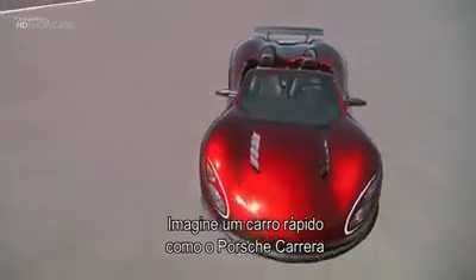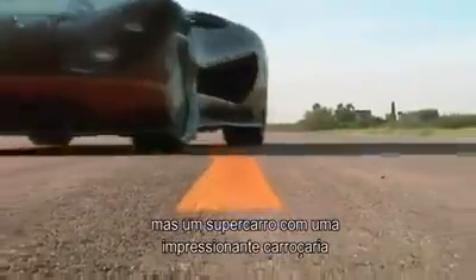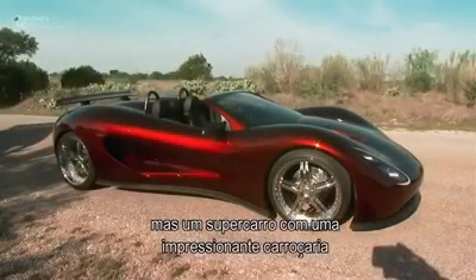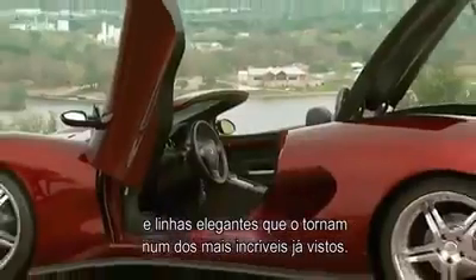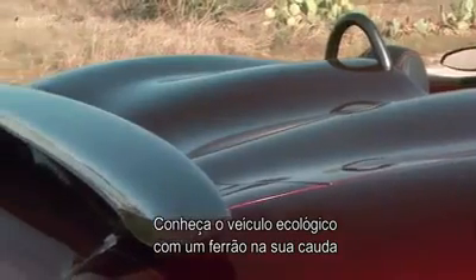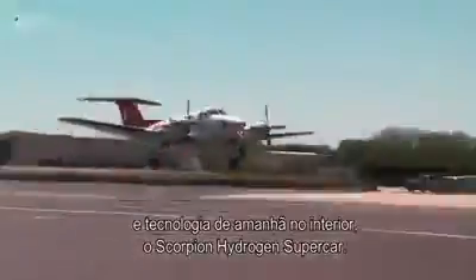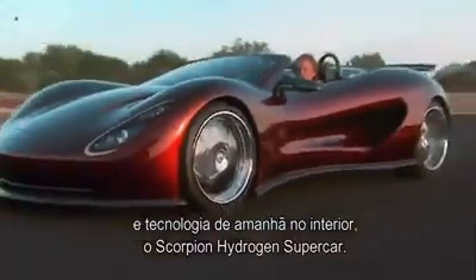Imagine a car as fast as a Porsche Carrera and almost as green as a Toyota Prius — and not just any car, but a supercar with a bodacious body and sleek lines that make it one of the most exotic-looking automobiles you'll ever see. Meet the clean, green ride with a sting in its tail and the technology of tomorrow under its hood: the Scorpion Hydrogen Supercar.